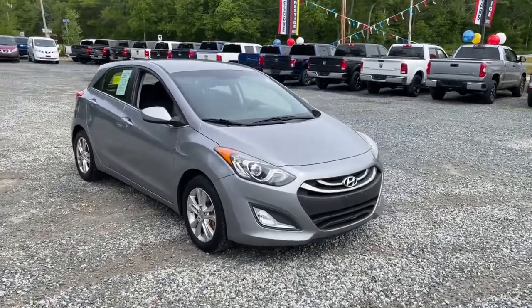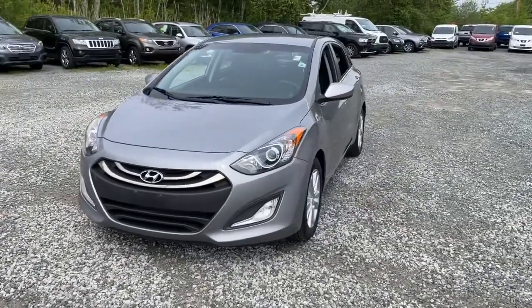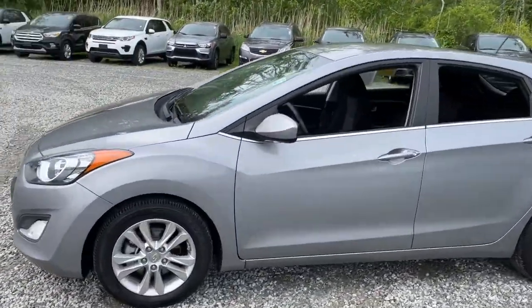Picture yourself in the 2014 Hyundai Elantra. With less than 110,000 miles on the odometer, this vehicle provides excellent value.